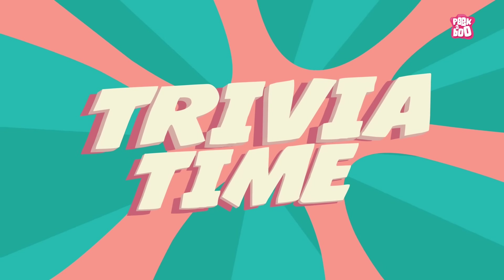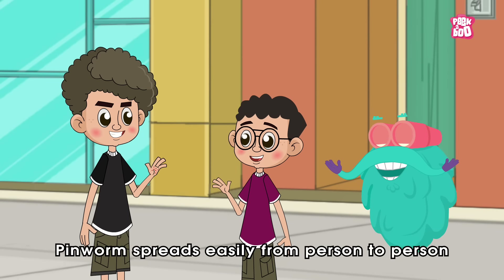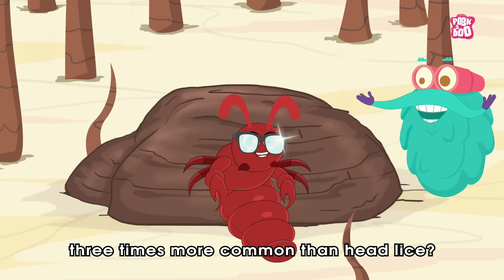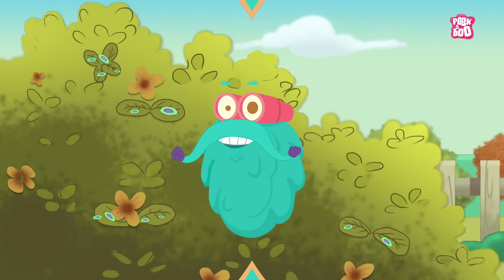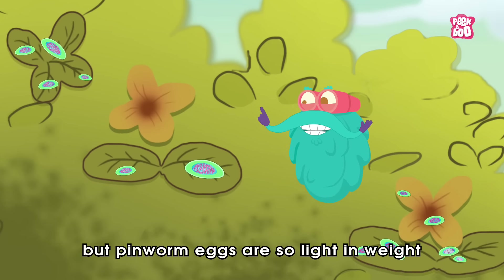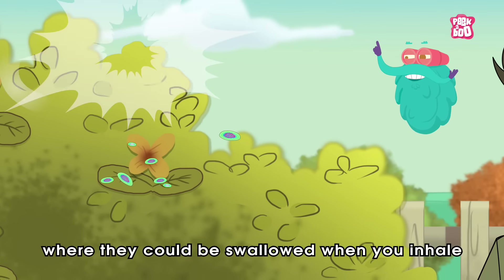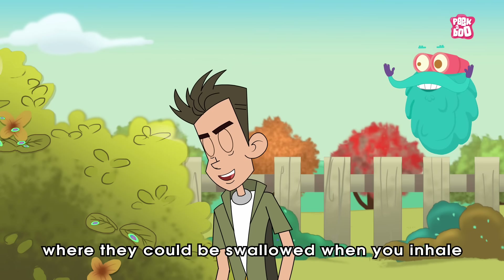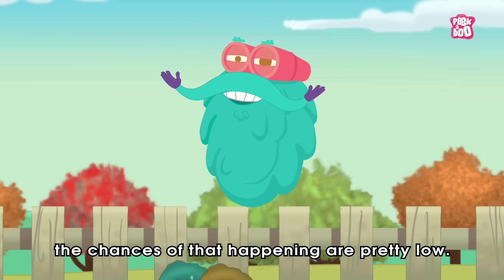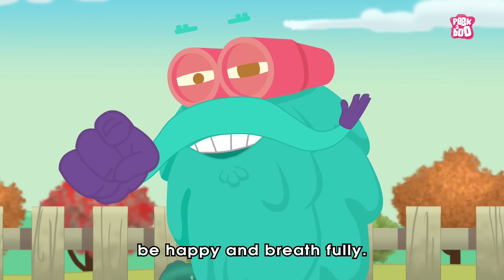Trivia Time! Did you know Pin Worms spread easily from person to person and are approximately three times more common than head lice? Also, you won't believe it, but Pin Worm eggs are so light in weight that a few may even end up in the air, where they could be swallowed when you inhale. However, the chances of that happening are pretty low — so don't worry, be happy and breathe fully!